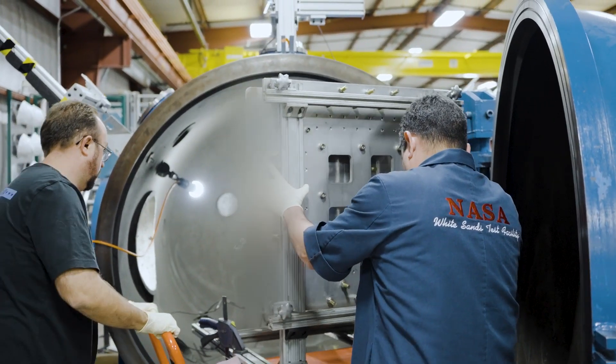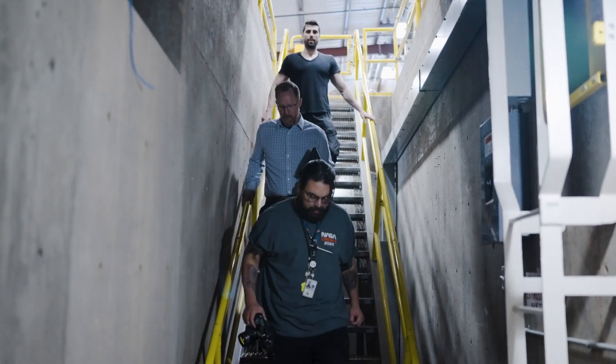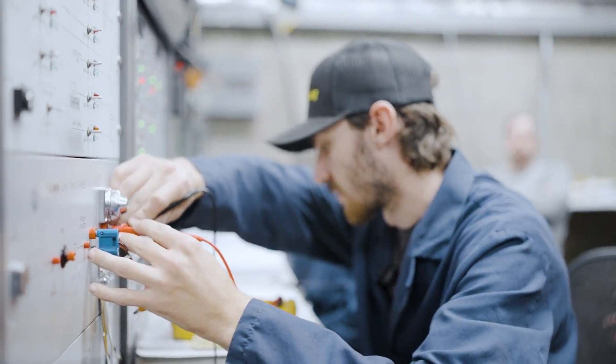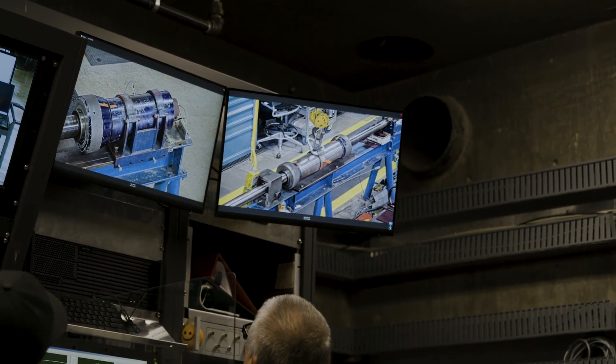Sierra Space gets to leverage NASA's experience, expertise, and facilities. And in return, NASA gets insight into Sierra Space's objectives and development efforts. We've done a series of test shots where basically they fire a projectile really fast at our soft goods stack-up layers, and we see how our soft goods are able to protect and shield against those micrometeoroids and orbital debris.